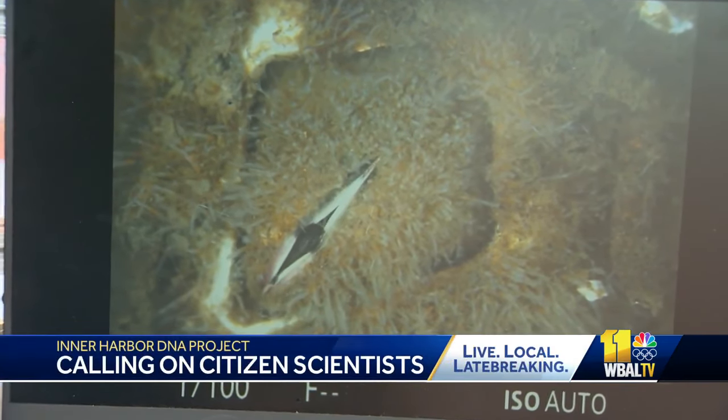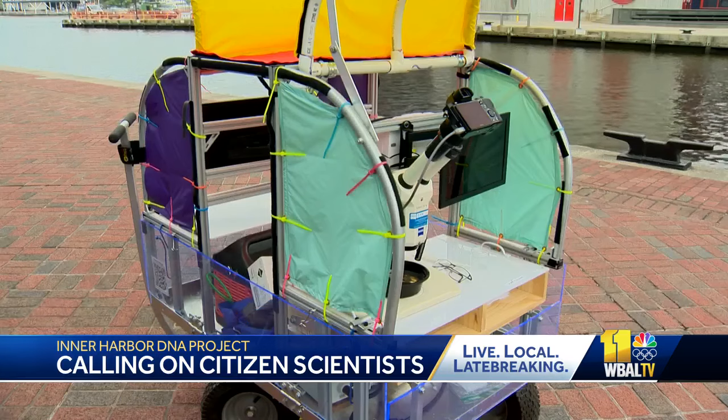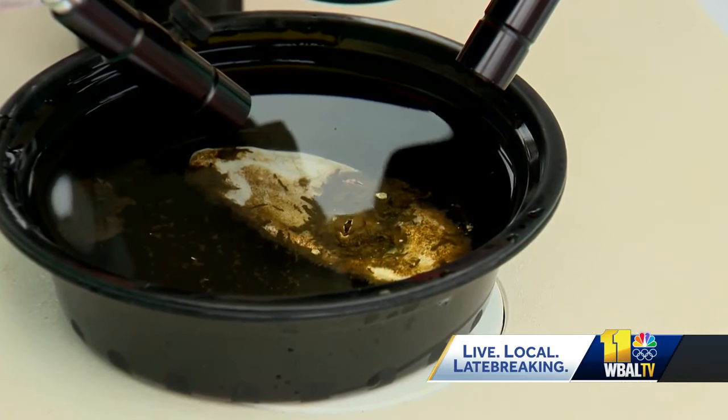So what we're looking at here is a common barnacle — it grows on lots of surfaces in the harbor. These are microscopic images on board a bio buggy, moored next to the Taney at the Inner Harbor, where researchers want to know more about the organisms living in the water.